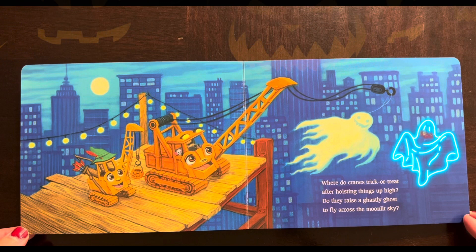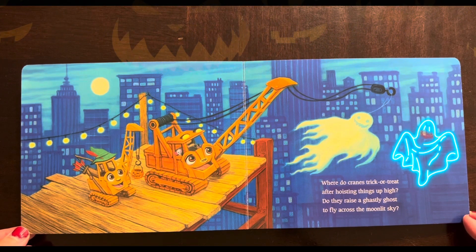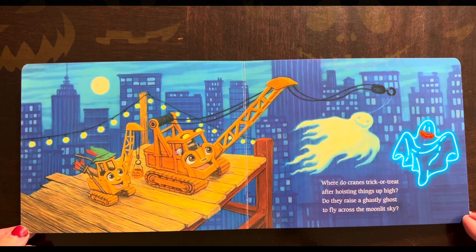Where do cranes trick-or-treat? After hoisting things up high, do they raise a ghastly ghost to fly across the moonlight sky?